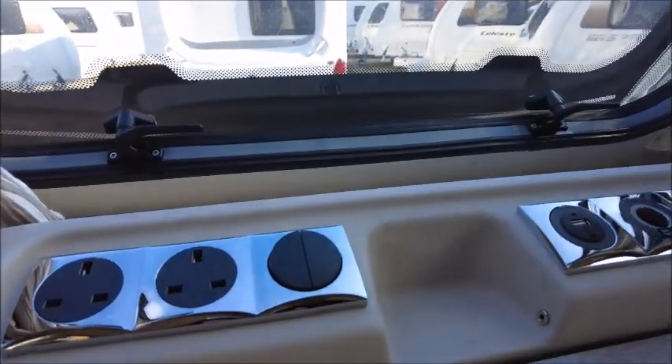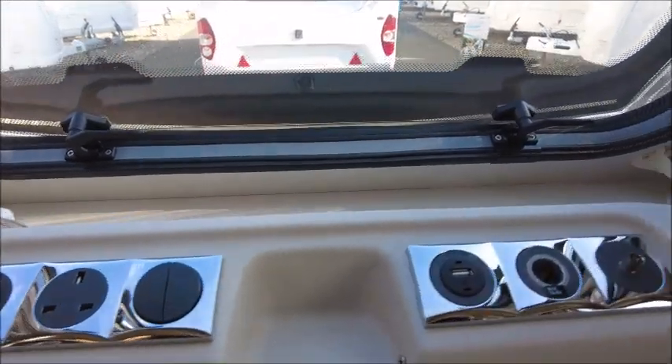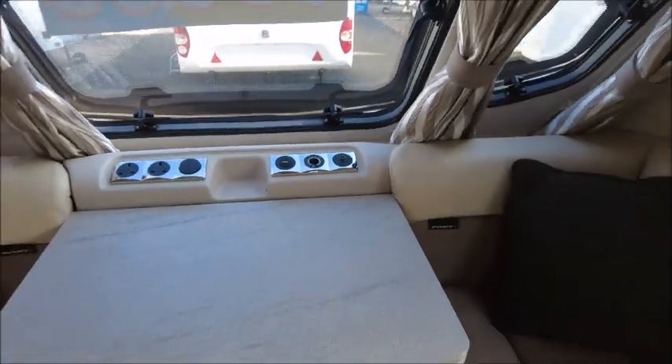At the front we've got power sockets for powering devices, USB charge points, and a TV aerial.